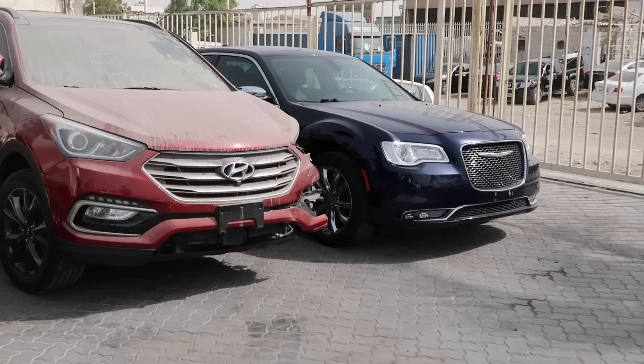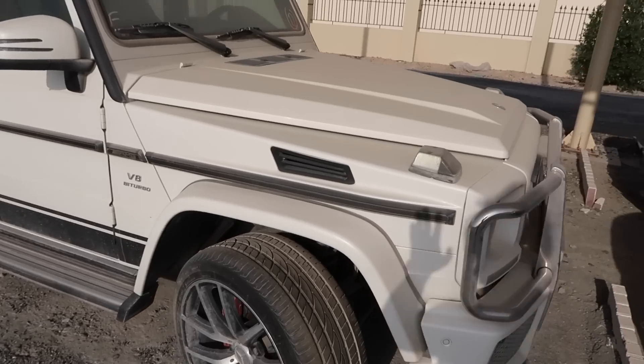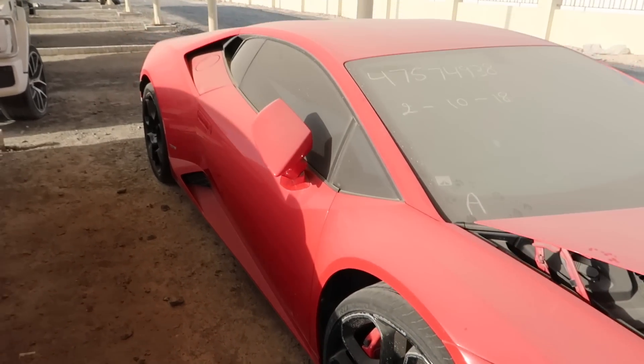Welcome to another video. Today we are back with another shop that deals in accident cars. I want to show you how the system works here. In my other video I visited a corporate place with cars starting from the GTR, G-Wagon, Ferrari, Maserati, Lamborghini, and there were two Rolls-Royces as well. This is that place.